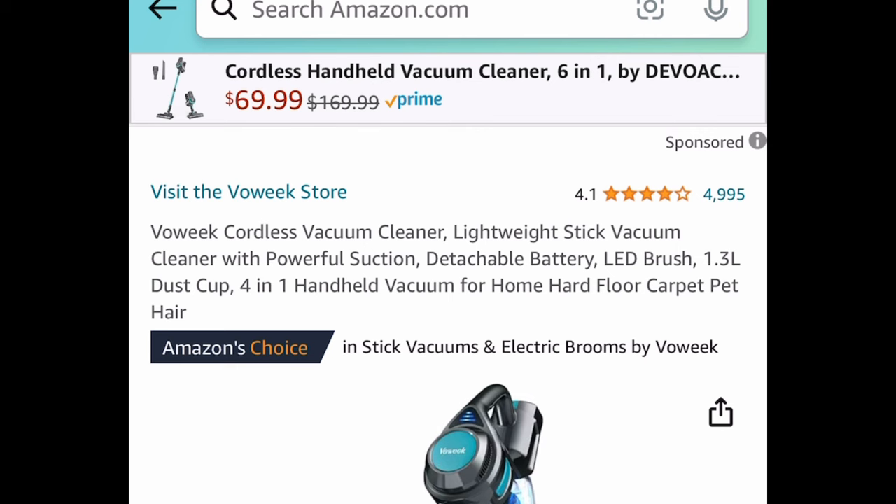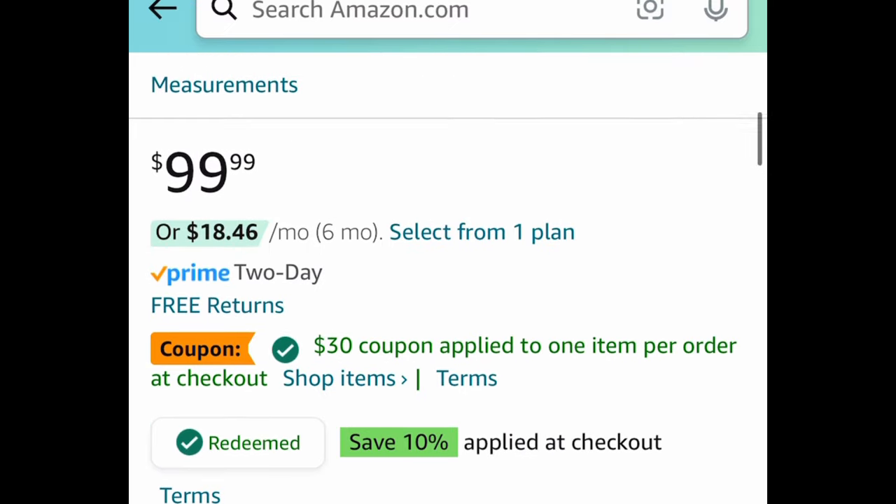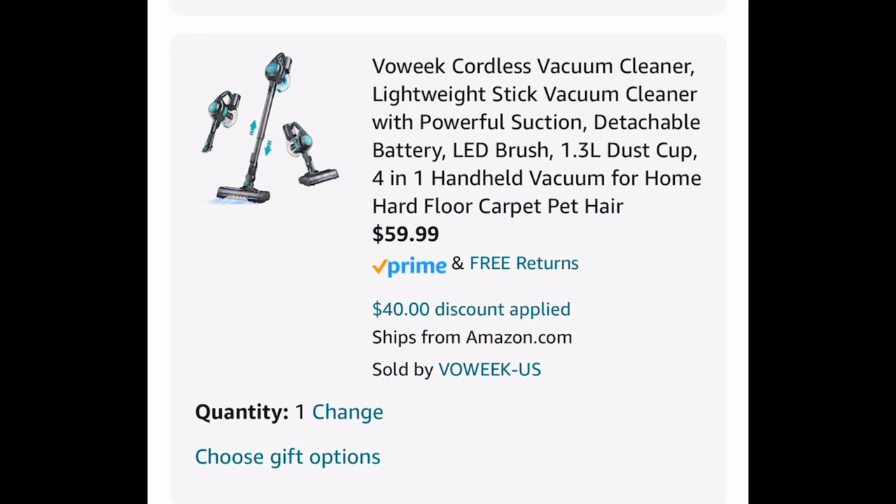Next we have this cordless stick vacuum cleaner with powerful suction. It's currently priced at $99.99 — clip the coupon, put in a code, and get it for $59.99.